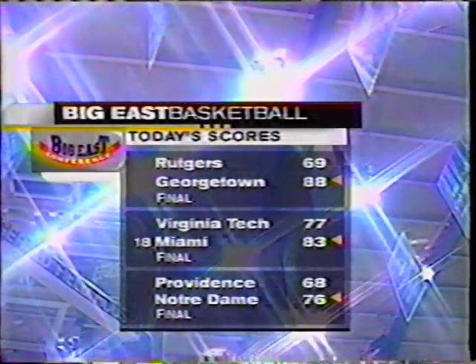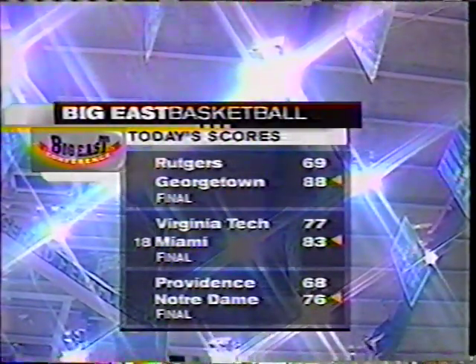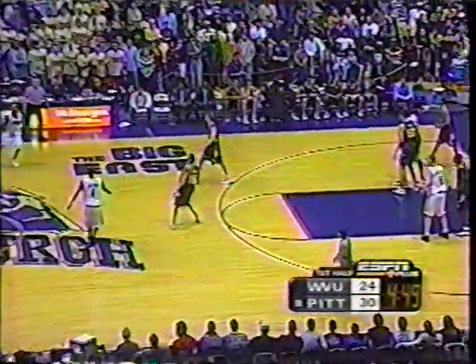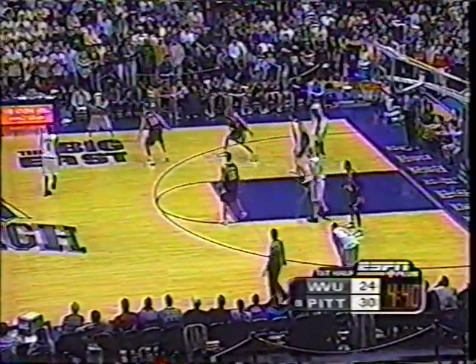Other results from this afternoon — Georgetown with a win over Rutgers, Miami beating Virginia Tech, and Notre Dame over Providence. Those are the finals. We'll see how that affects the brackets in the Big East Championship. Mike Gray has done a very nice job with the Fighting Irish at Notre Dame — that's their 20th win. They look like a very sure bet for the big dance.